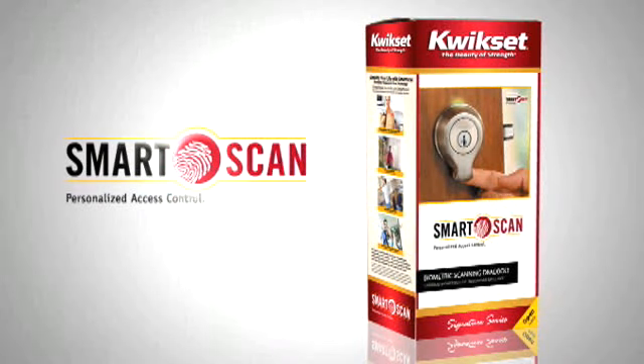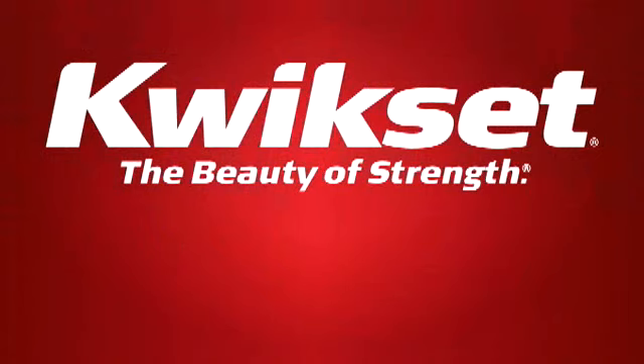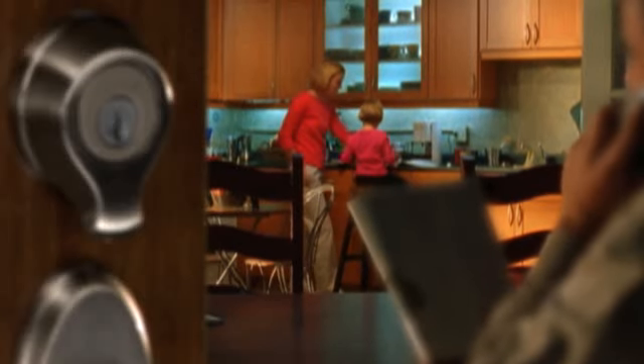Introducing SmartScan, a revolutionary keyless deadbolt from Quickset, the most trusted name in residential security. SmartScan puts the convenience of keyless biometric technology right at your family's fingertips.